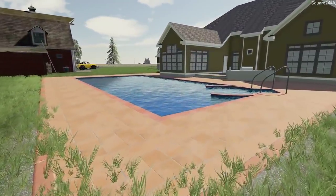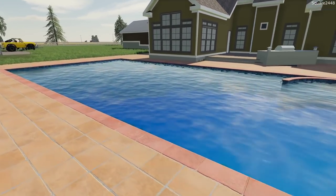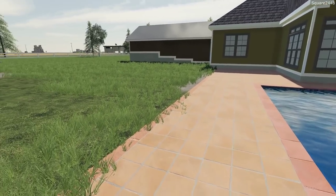It has warmed up quite a bit today — over 85 degrees. So at the end of today we'll go for a swim for the first time. But wow, this pool looks awesome. Probably one of the best pools I've seen in FS19.